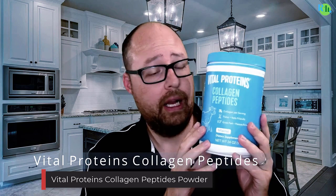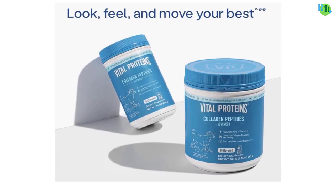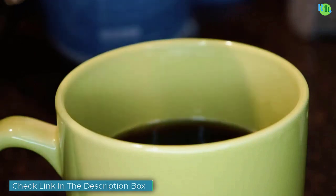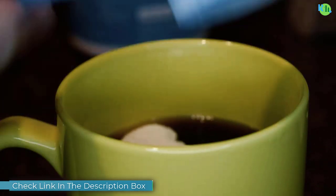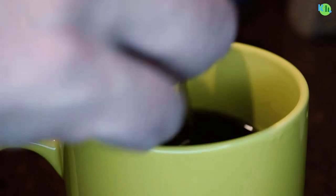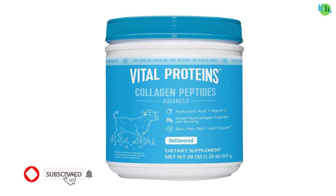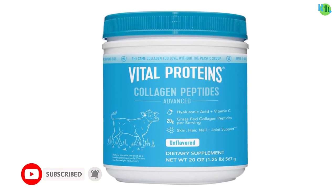Number one: Vital Proteins Collagen Peptides Powder. Vital Proteins Collagen Peptides Powder, enriched with hyaluronic acid and vitamin C, is a comprehensive supplement supporting overall skin health and vitality. This unflavored powder blends easily into your favorite beverages, providing a convenient way to incorporate collagen into your daily routine. Collagen is a vital protein that promotes healthy skin, hair, and nails.